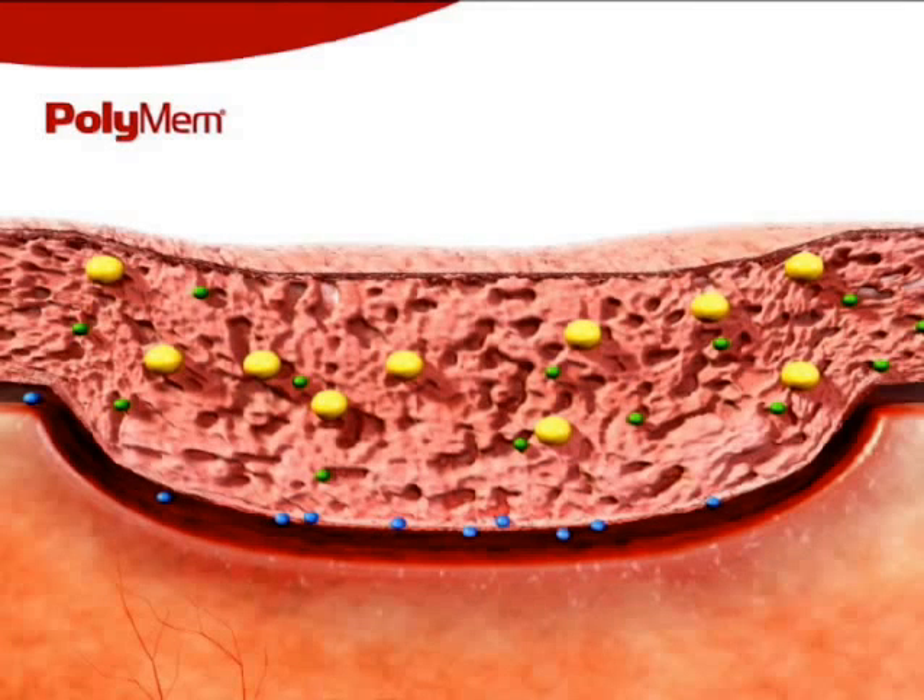The dressing's built-in, continuous cleansing capabilities minimize the need for manual wound bed cleansing during dressing changes, which can be harmful to newly formed tissue and are known to be a significant cause of wound pain.